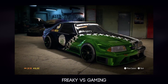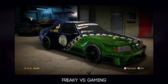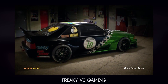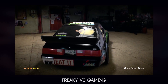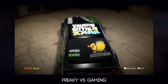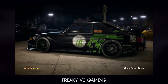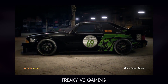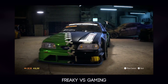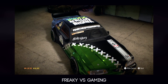Next up we have Freaky vs Gaming, and look at that fox body Mustang — that is absolutely insane. He's gone for the number 69 on the side, it's been stickered up, it's even got a bandage across the front. He's done a really nice job. Look at the size of that lip spoiler and the wing on the back — it's freaking huge. Overall, he's done an absolutely amazing job. That's actually one of the cars I'm still yet to try in Need for Speed 2015.